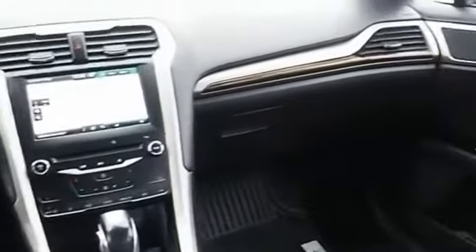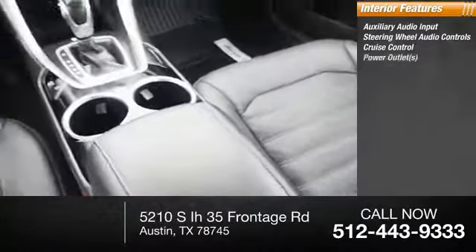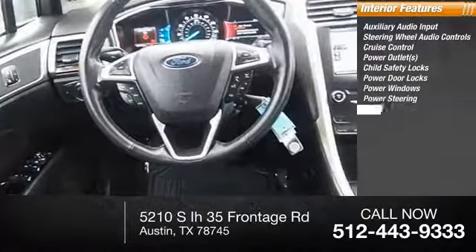Inside you'll find auxiliary audio input, steering wheel audio controls, cruise control, power outlets, child safety locks, power door locks, power windows, and power steering.